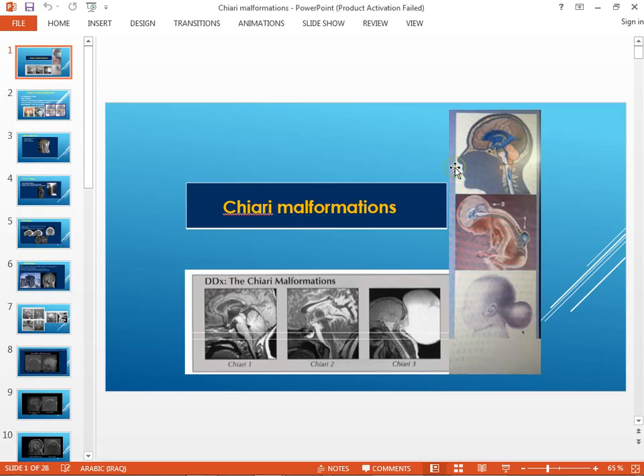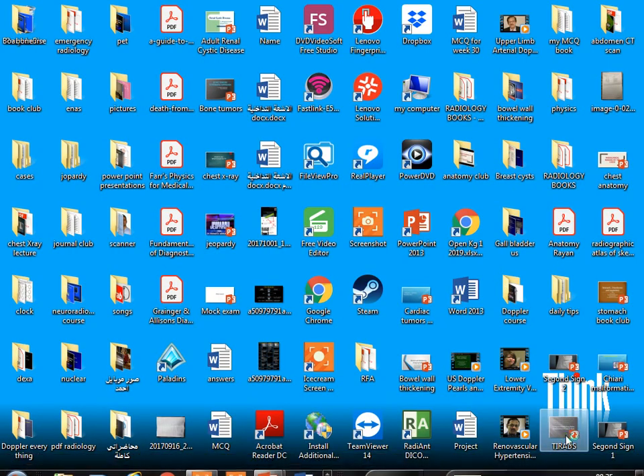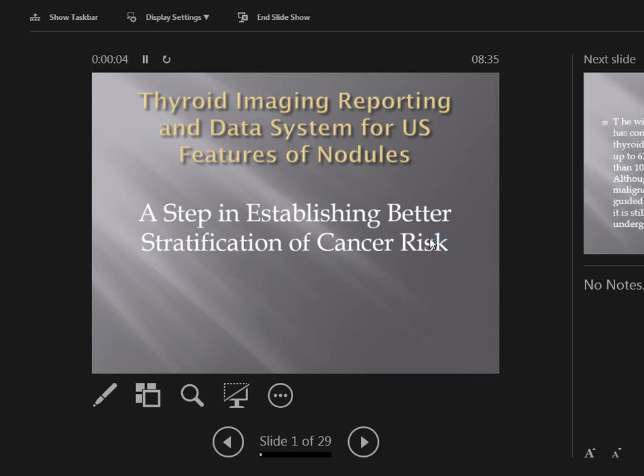Now Dr. Ivana will present something about new research. Good morning. Today I will talk about a research published in 2011 in the Radiology Society of North America Journal, which is about thyroid imaging reporting and data system for ultrasound features of thyroid nodules — TIRADS. This is a step in establishing a better stratification of cancer risk.